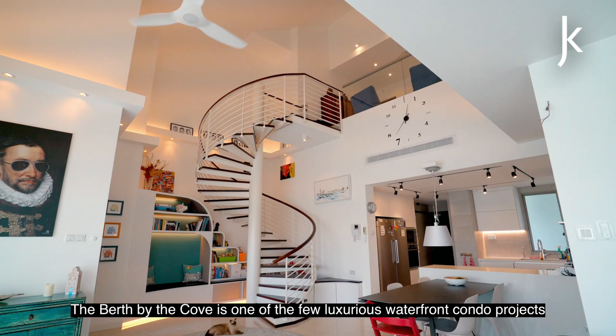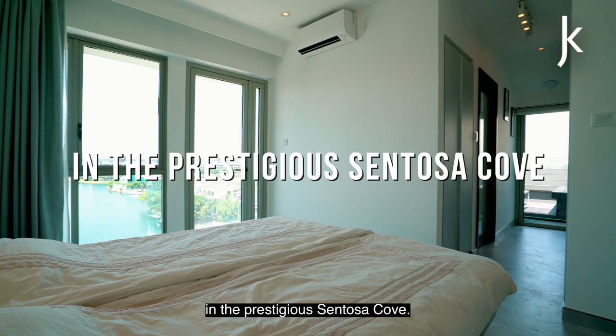Experience the exclusive islander lifestyle. The Berth by the Cove is one of the few luxurious waterfront condo projects in the prestigious Sentosa Cove.